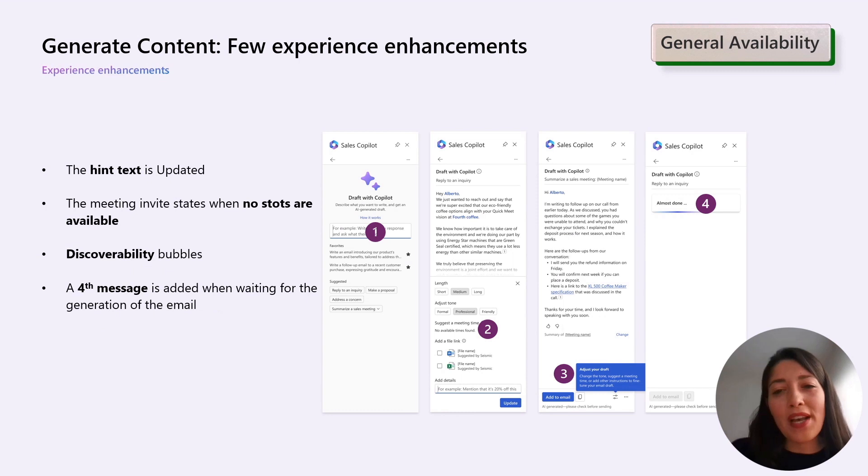Among the new features, we have implemented several experience enhancements based on the feedback you have provided. These enhancements include: first, the update of the hint text, which now you will see when drafting an email with Copilot. Second, a clear and explicit statement in meeting invites when no slots are available.